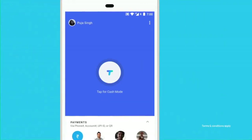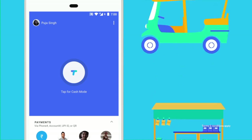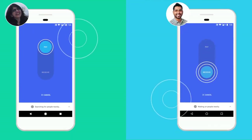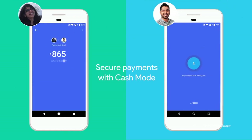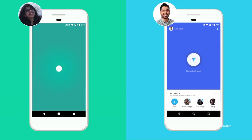Cash mode of the Google Tess app works similar to the cash. Users can use Cash mode to send money instantly to another Tess user nearby without needing to share private details, like your bank account or phone number.